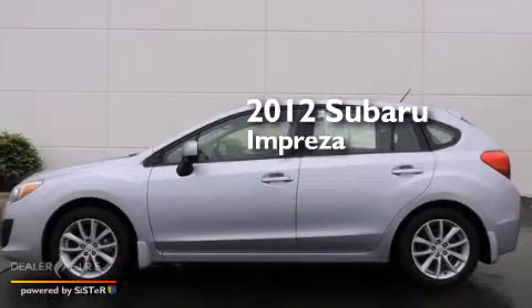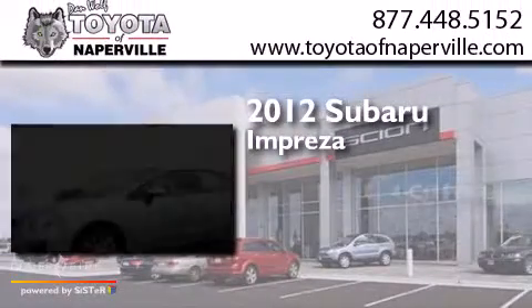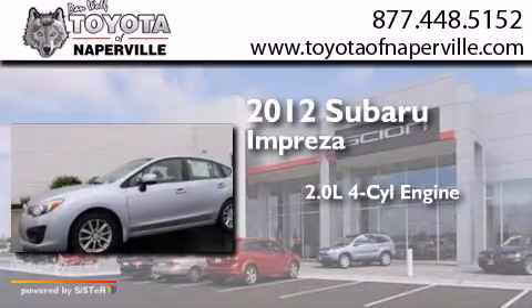This is a 2012 Subaru Impreza. It features a 2.0-liter four-cylinder engine, a continuously variable transmission, and all-wheel drive.